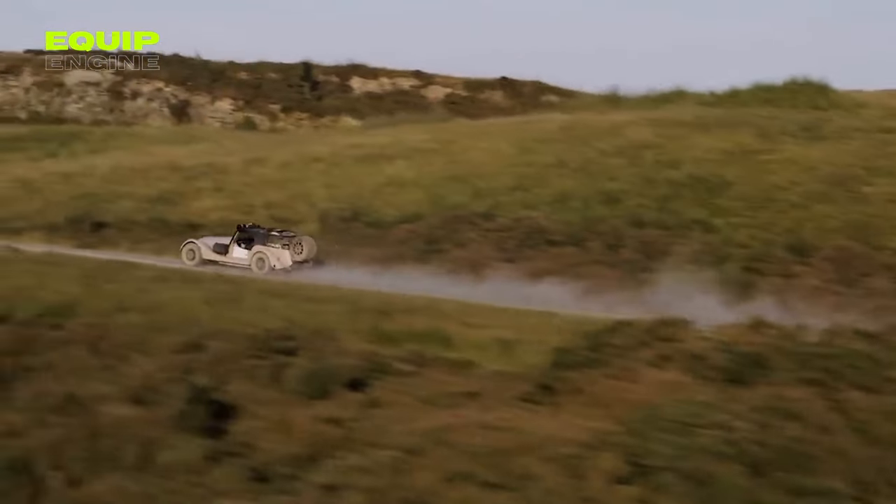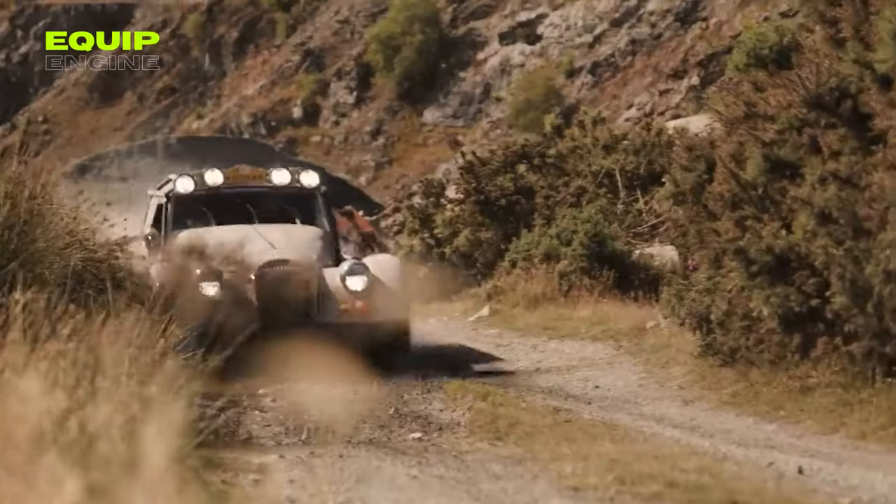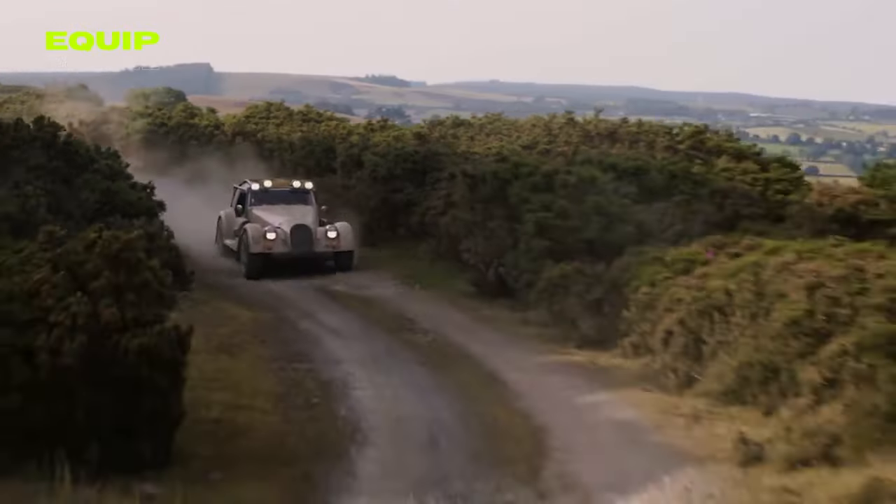However, this unique off-roader comes with a considerable price tag, as Morgan plans to produce only eight copies with a starting price of approximately $235,500 each.